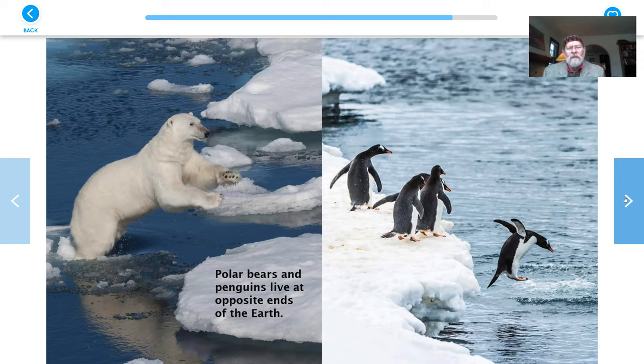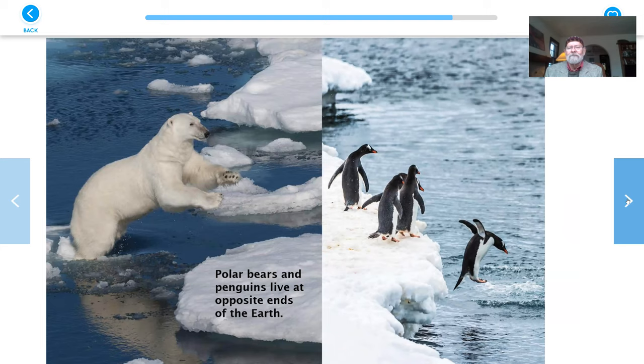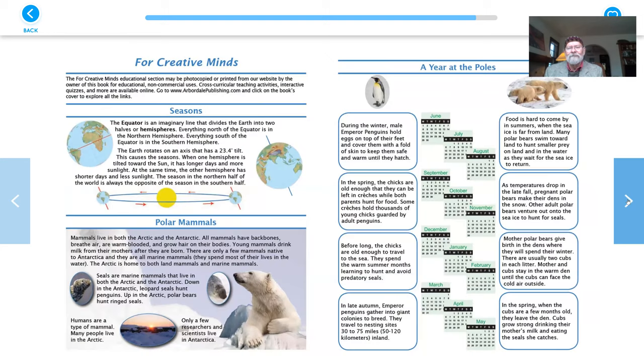Polar bears and penguins live at opposite ends of the earth. So we've seen some things that are the same and the things that are different. Here are some things you can come back to: you can compare some things and contrast some things. What's the same about the penguins and the polar bears? And what's different about them? This talks about seasons and polar mammals, a year at the poles — the North Pole, the South Pole. Lots of stuff to think about.